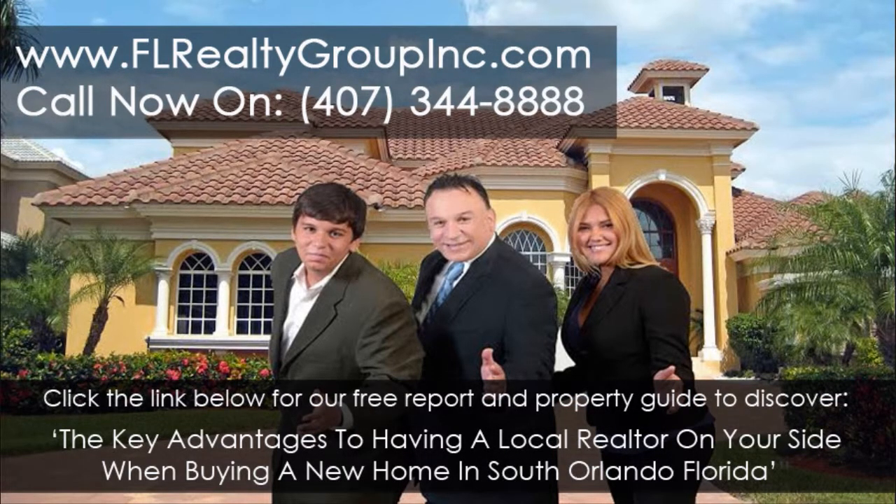Visit www.flrealtygroupinc.com or click on the link below this video now to get our new free report on buying a new home in the Orlando area.